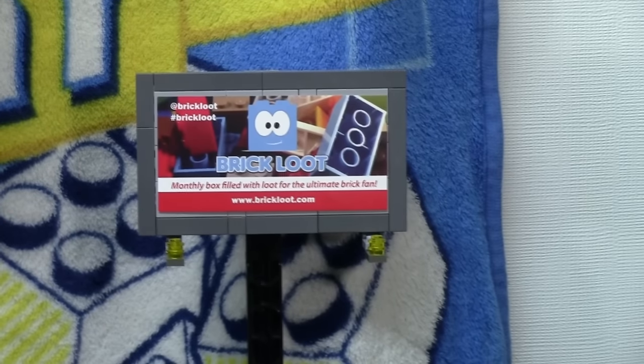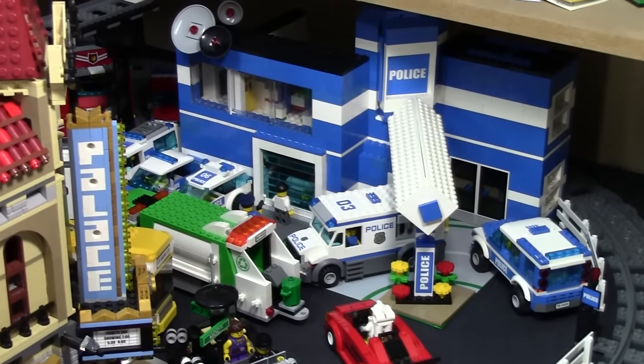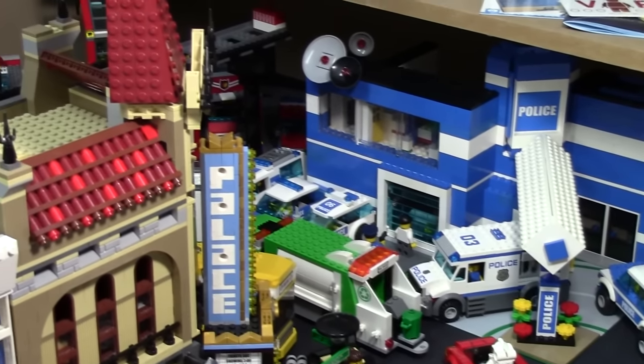Next up, I don't believe it was in the last update, but it was this brick loop billboard. The police station is still here — still like the location of the police station.